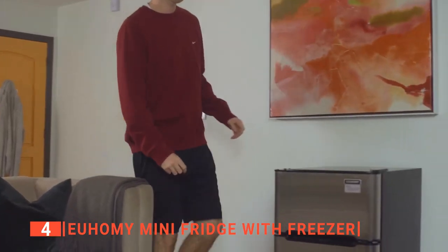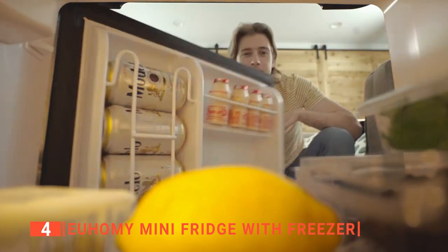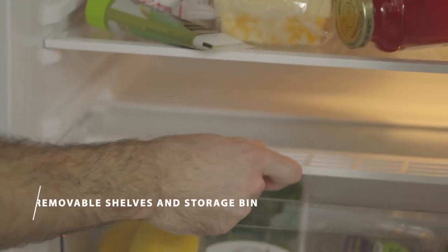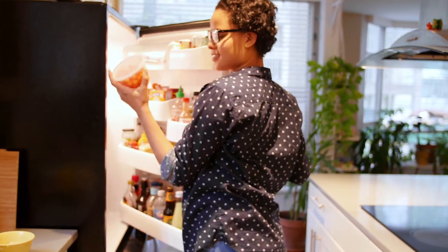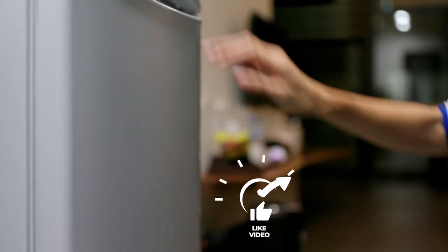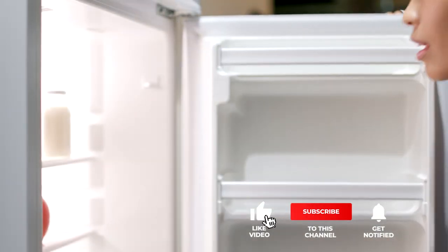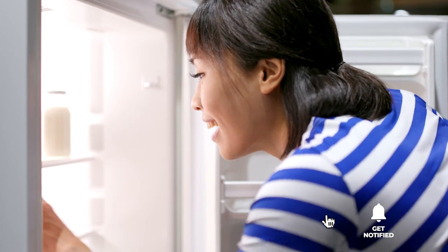The Yuhomi mini-fridge with freezer's compact size and performance makes it suitable for anyone looking for a refrigerator for an office, kitchen, dormitory, or living room. Still haven't found a compact refrigerator that meets your needs? Well, keep watching because we have more lined up for you. If this is your first time visiting our channel, be sure to subscribe and hit the bell icon to receive notifications of our next videos.